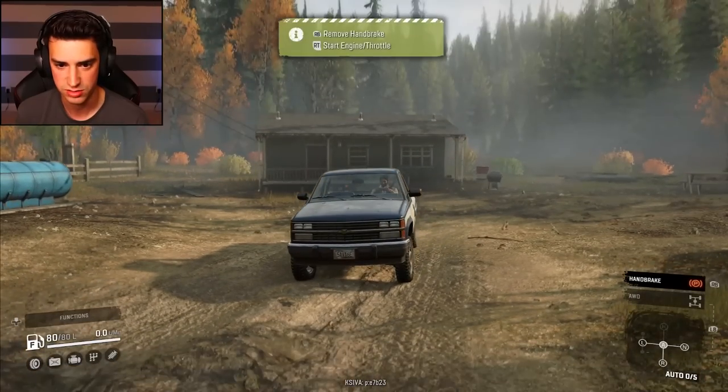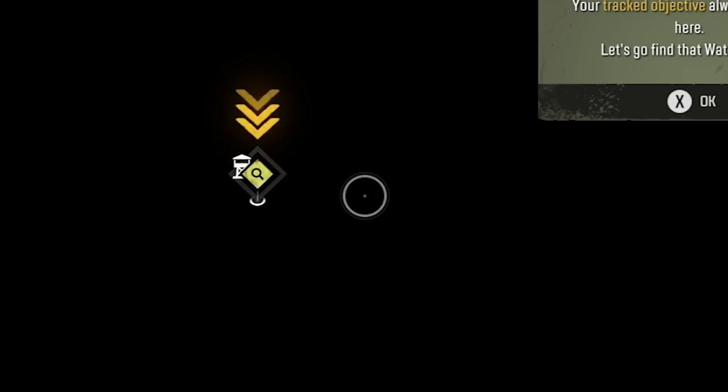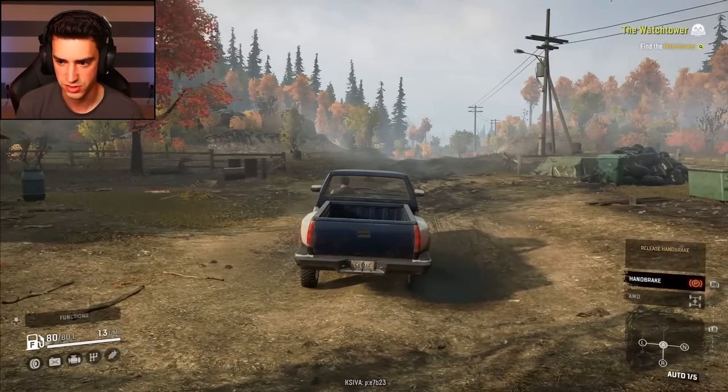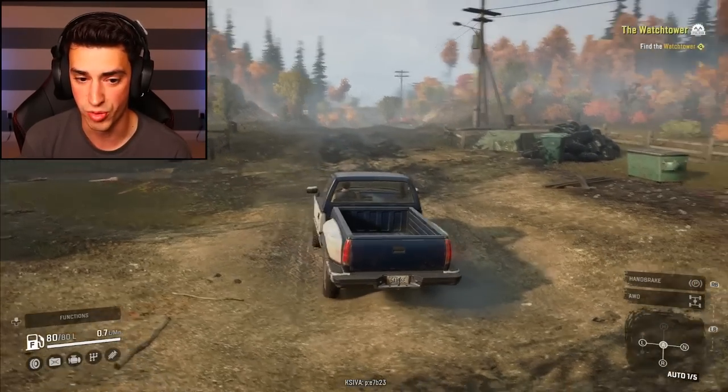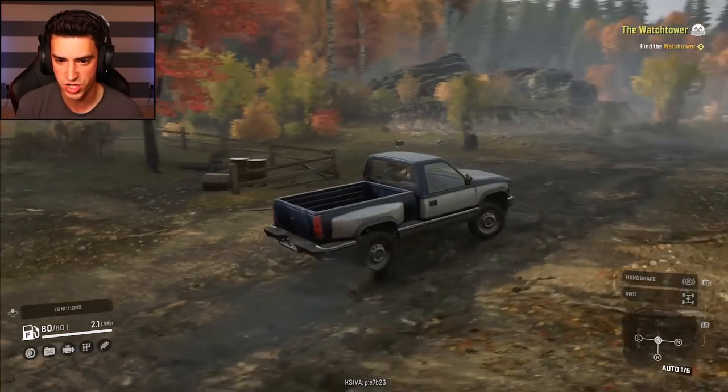Here I am, I'm in a truck. Pretty sure that's Joel from The Last of Us. Press select to open the map — this is a good map. There's the watchtower, let's go to it. I started my car successfully. Release handbrake. Oh boy, this is gonna be realistic. There's shifting and stuff, I'm pretty sure.